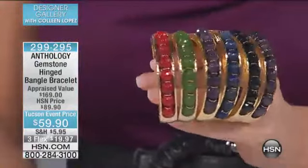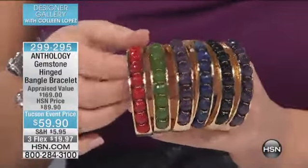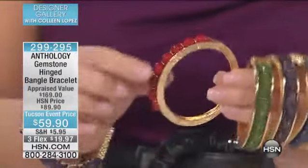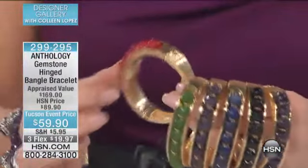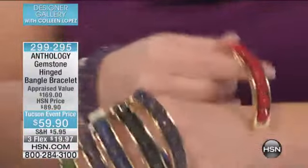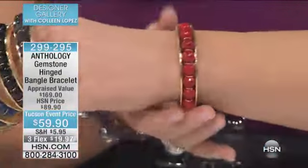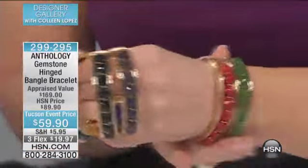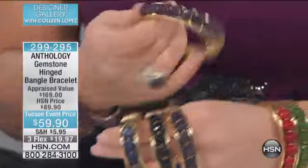So a $20 bill will put it on your wrist. Melissa's going to talk about the stones. I just want you to see the construction of this — it's so beautifully made. It's all smooth on the inside. It's a magnetic closure. You pop it open, you click it down, boom, you're done. It feels great, it looks fabulous, and you just pick your favorite color.